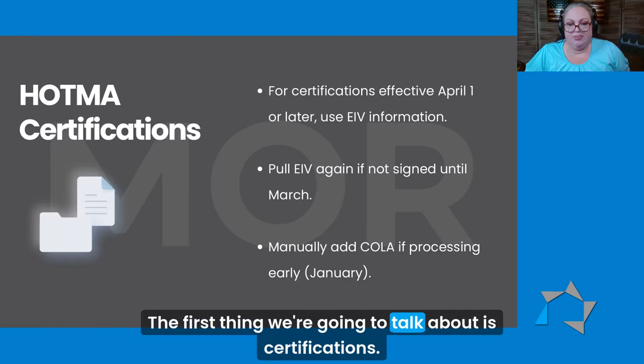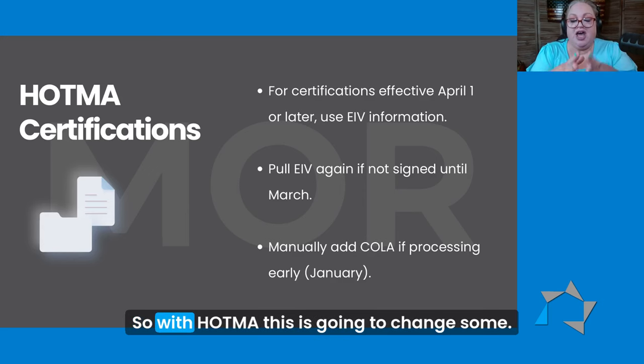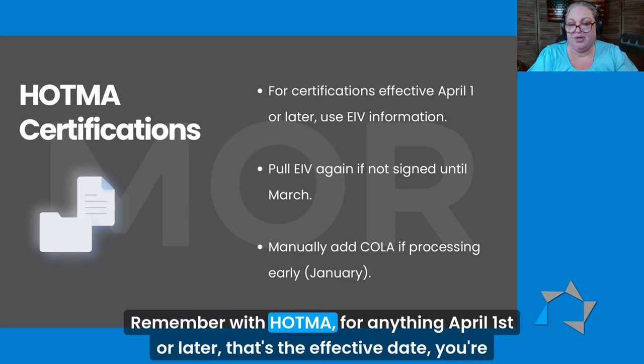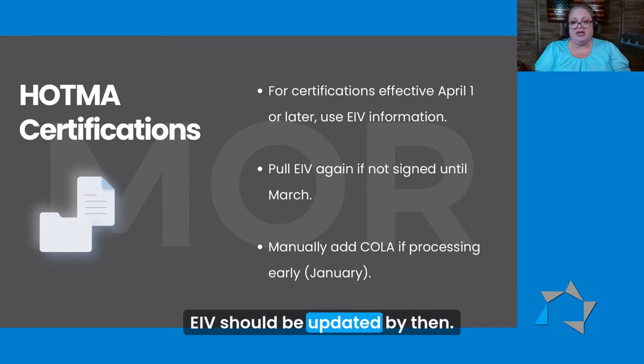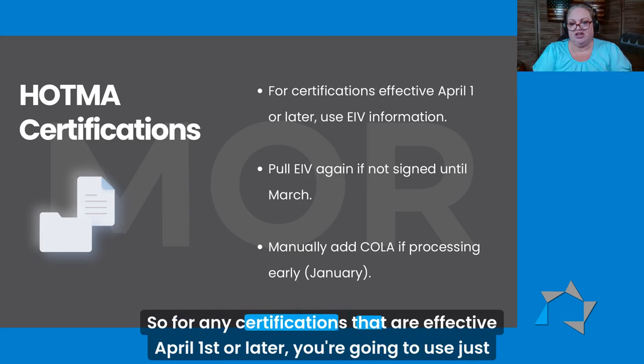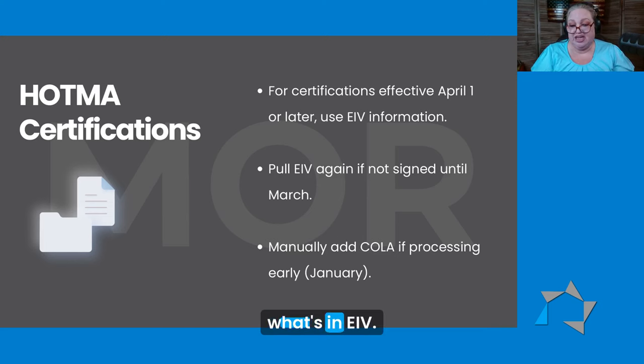The first thing we're going to talk about is certifications. With HATMA, this is going to change some. Remember with HATMA, for anything April 1st or later — that's the effective date — you're going to use just what's in EIV. EIV should be updated by then. So for any certifications that are effective April 1st or later, you're going to use just what's in EIV.